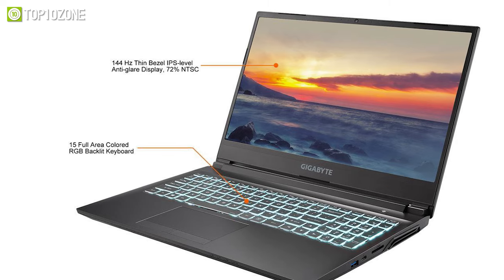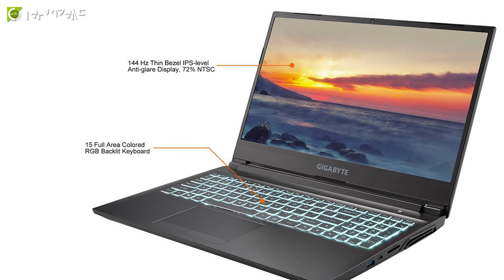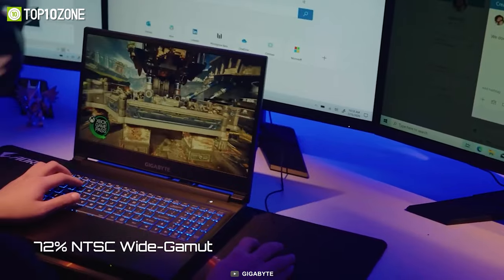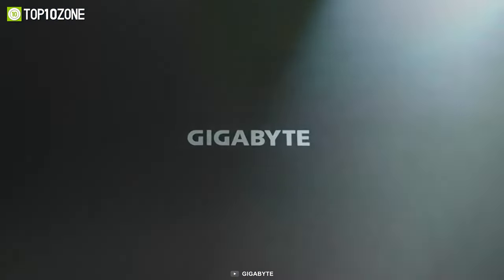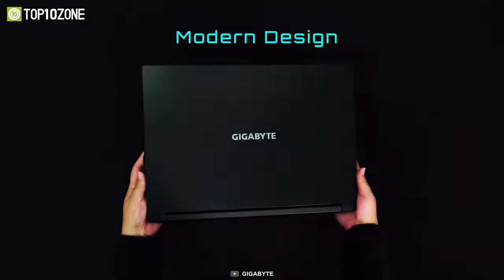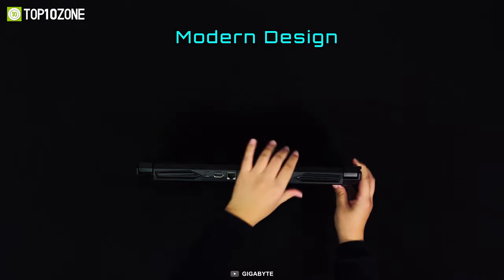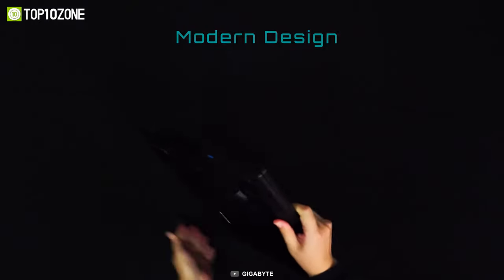The keys on this laptop are full-area colored RGB backlit, which increases usability in dark atmospheres. Thanks to its understated dark design, the Gigabyte G5MD can even be used in professional scenarios, making it ideal for both professionals and gamers at a great price tag.